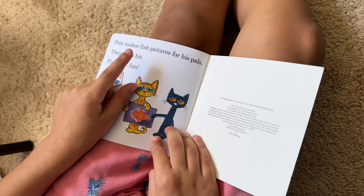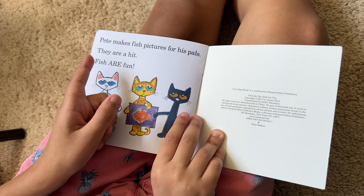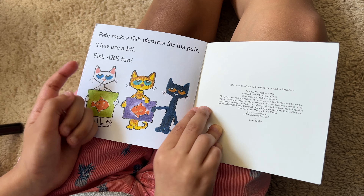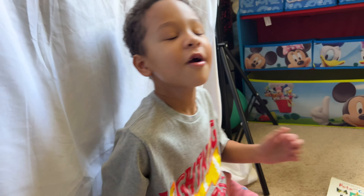Pete makes fish pictures of his pals. They are a hit. Fish are fun! Awesome. Fish are fun. Thank you, my son. Goodbye. Goodbye.